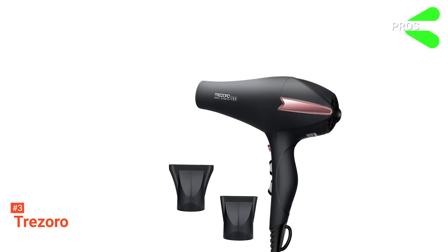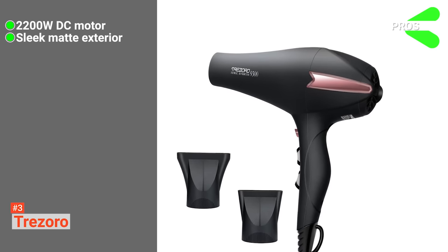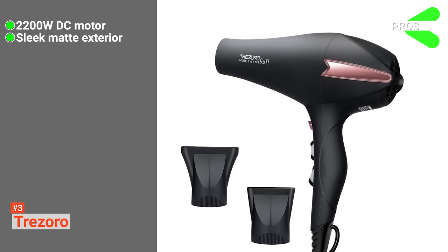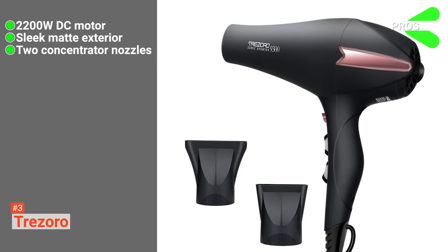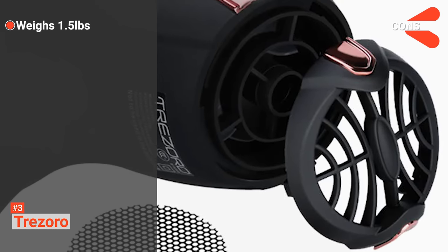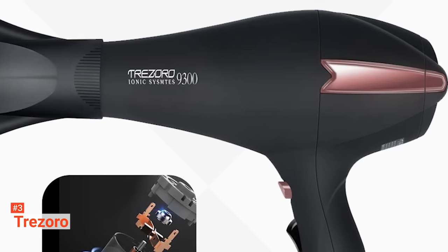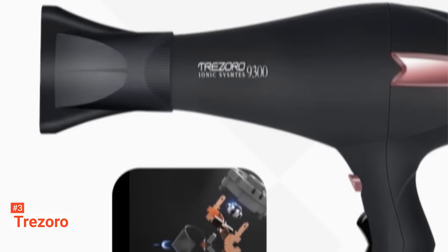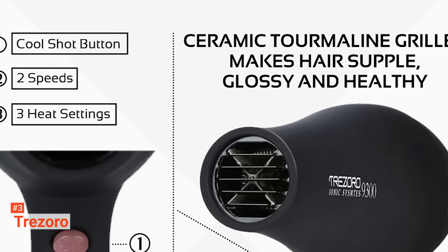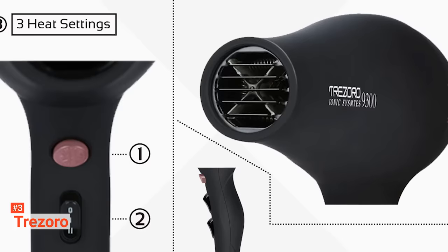Its pros are: it has a powerful 2200W DC motor, it is designed with a sleek matte exterior, and it comes with two concentrator nozzles. However, at 1.5 pounds, it is heavier than other hair dryers. But Trezoro's ergonomic design totally makes up for this — with the 2200W DC motor, your hair will be perfectly dry even before you feel its weight.